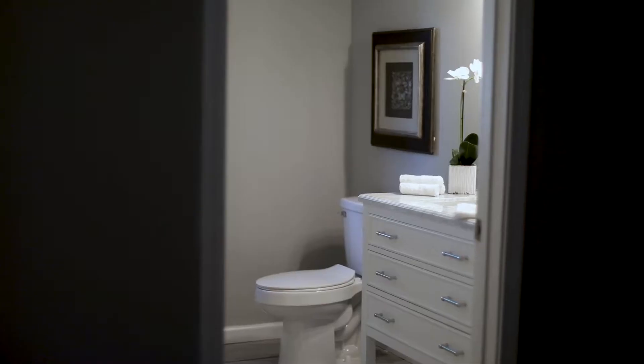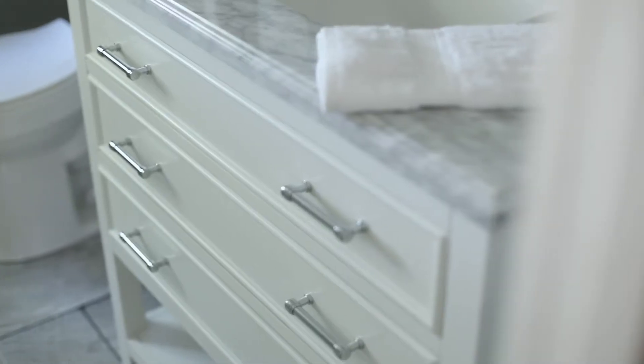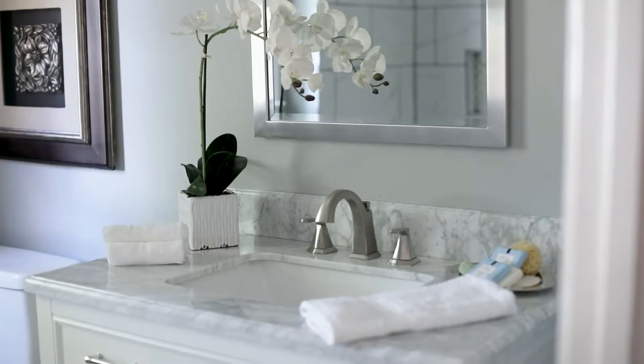And here we have the master suite. It's still very spacious — your own little escape — and you have your own master bath.